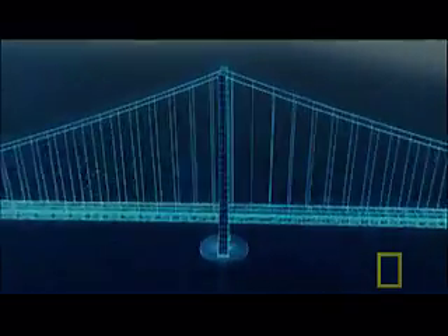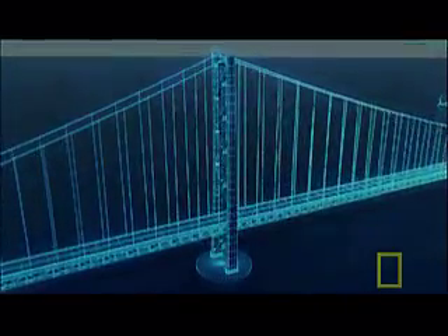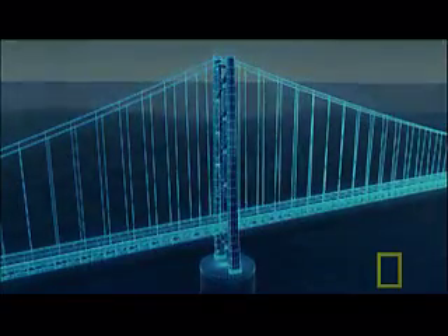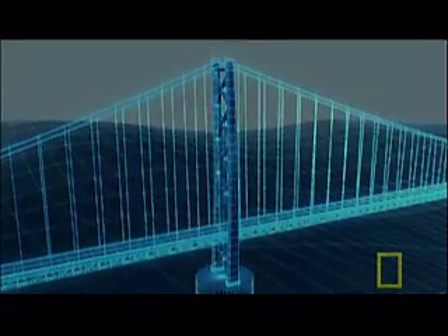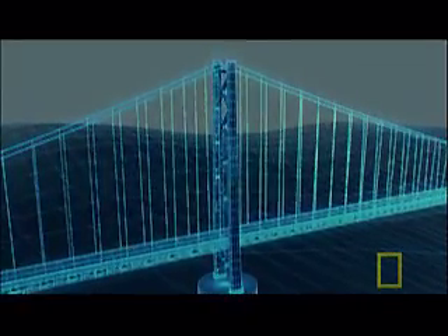The first line of defense against an earthquake is the bridge towers themselves. They're built from steel to make them flexible. If a tremor hits, the steel towers can move with the earth to absorb the shock.